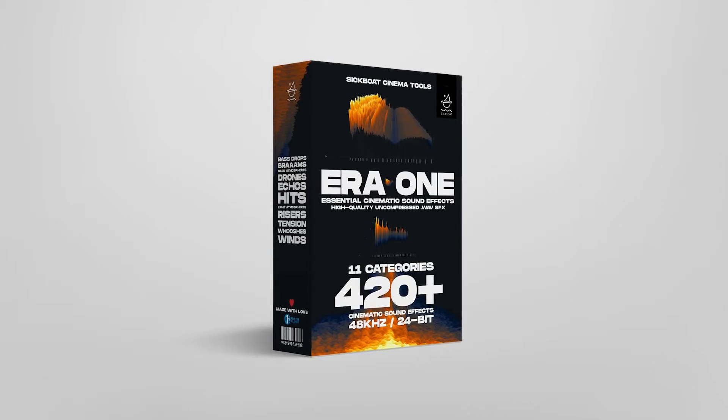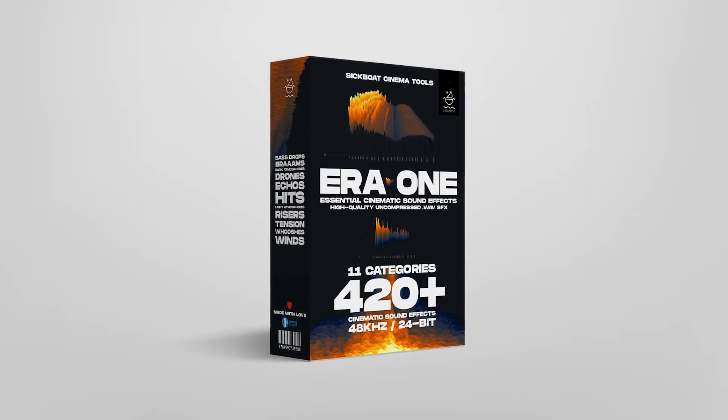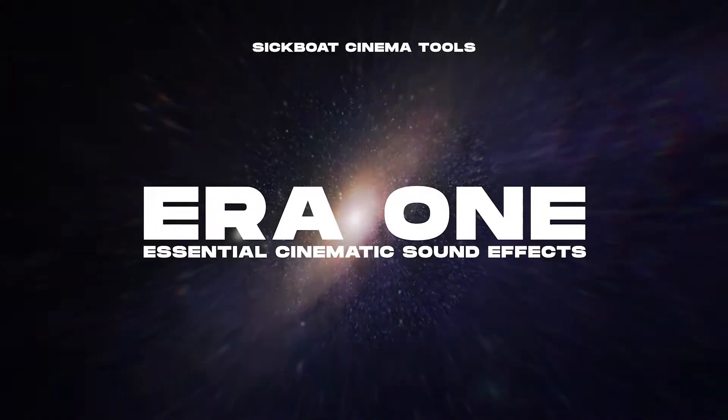Hey everyone, here's a quick look at ERA1, our essential cinematic sound effects pack for film productions of all sizes. Quality and quantity in one powerful and iconic audio library.